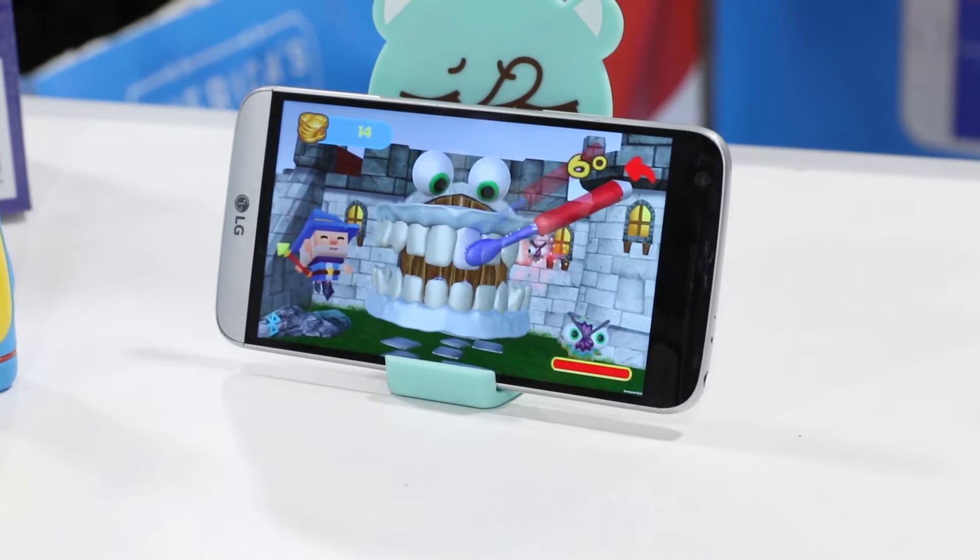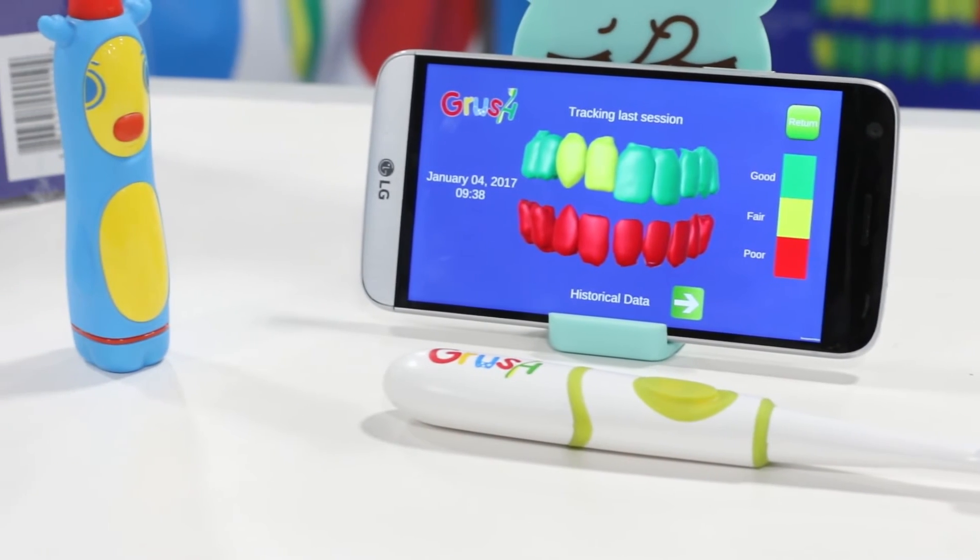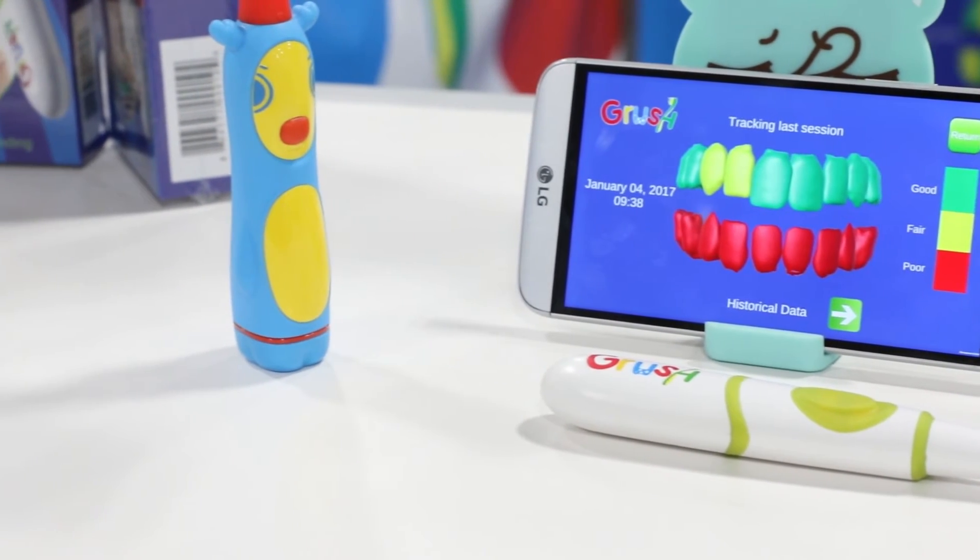The Grush app also has games built in to make brushing more fun for kids. The $59 Grush toothbrush is already available on Amazon.com.